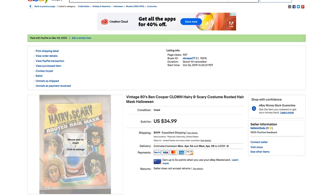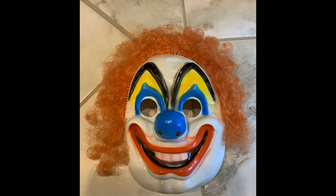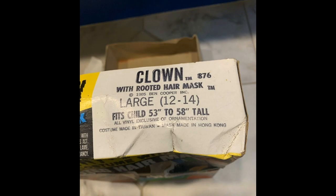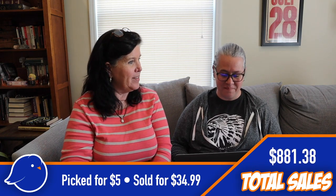Next is a clown mask I found at our local peddler's mall. It was $5 and I thought there must be collectors out there for this. When I opened it up it had never been worn, and the costume was still inside too. I picked it up for $5 and we ended up selling it for $34.99. We held out for it — we had tons of watchers on that listing.